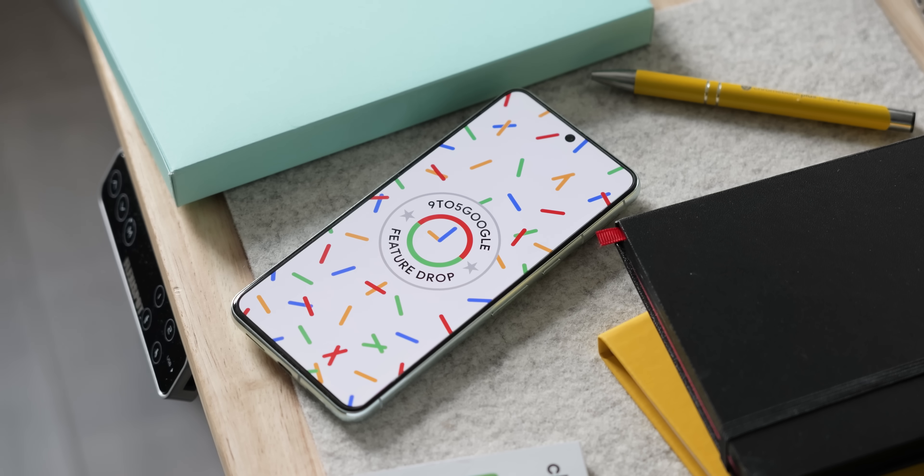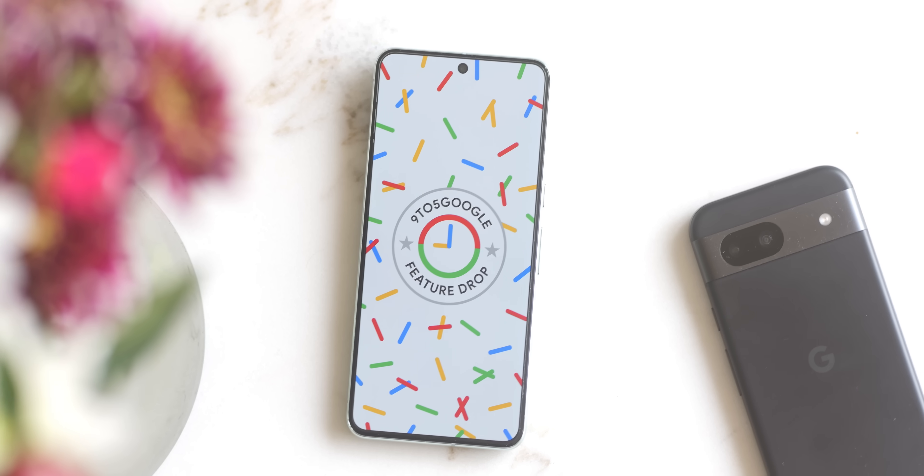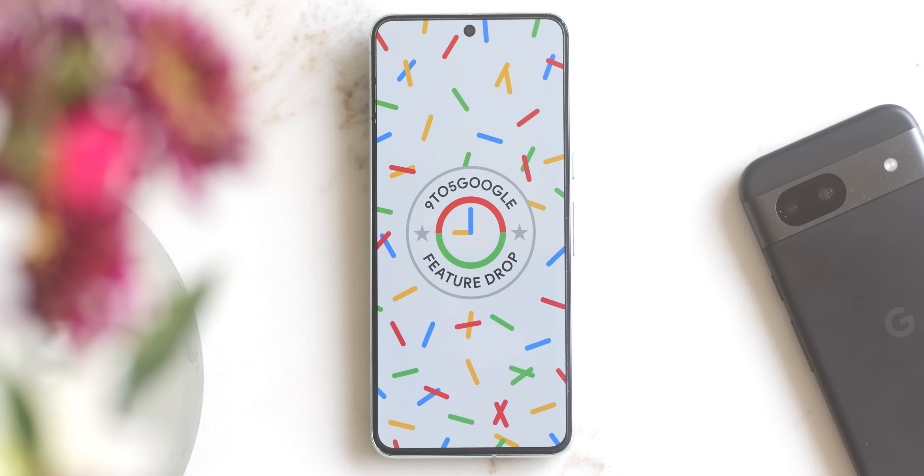Right after Apple's big WWDC keynote, Google has quietly launched the June Pixel Feature Drop, which we're more interested in here anyway. Let's get into what's new with this latest update.